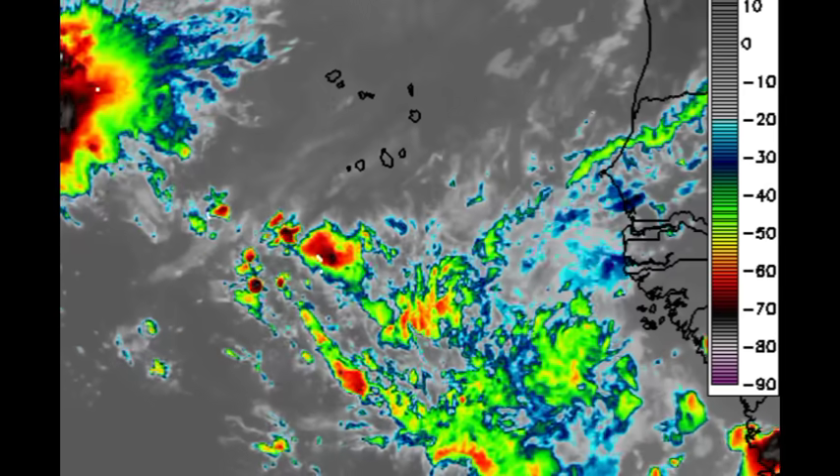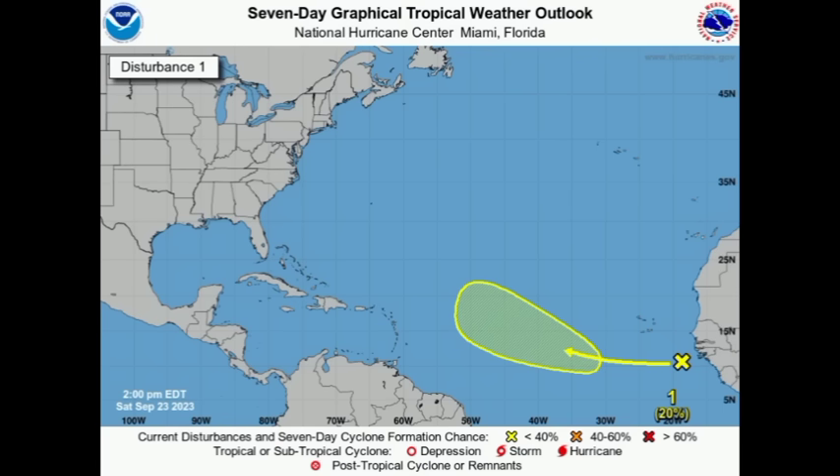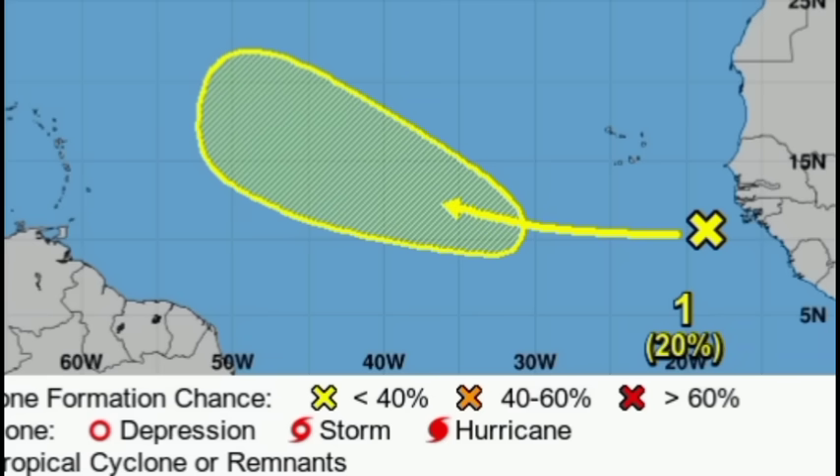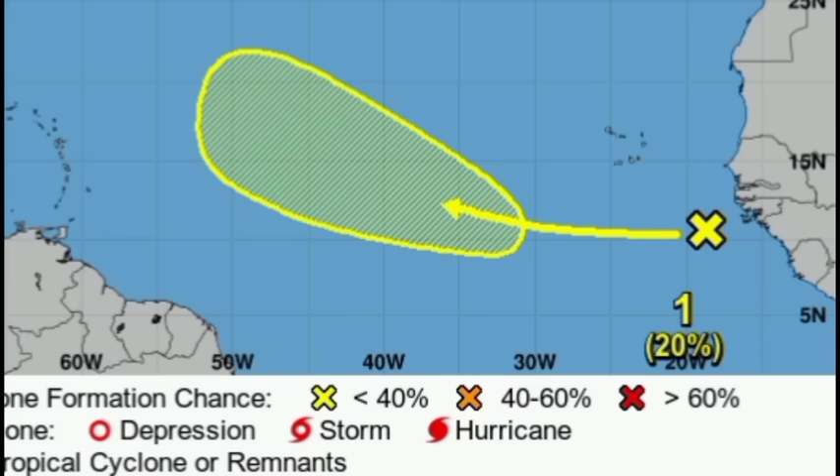Now let's talk about that next tropical wave. It is looking quite disheveled. As of the 2 p.m. NHC outlook, it is just off the African coast to the southeast of the Cabo Verde Islands, with a 20% chance of development over the coming days. If it gets itself together and takes advantage of conducive conditions, the chance will gradually increase. The next name after Philippe is Rina. Based on the forecast shading, it is likely going to follow in the footsteps of Philippe and make that turn to the northwest, not being an issue for the Caribbean either.